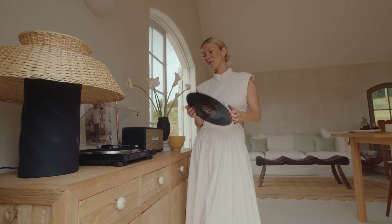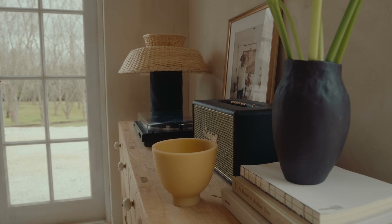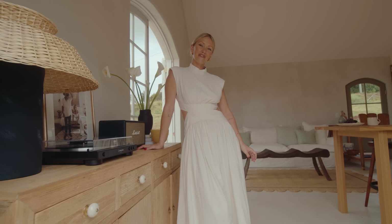We love our daily rituals. We wake up each morning, put on a record, and Jamie — lucky for me — used to be a barista. So music, coffee, light some incense, and that's how we start our day every day.